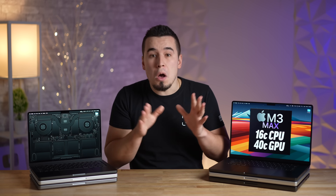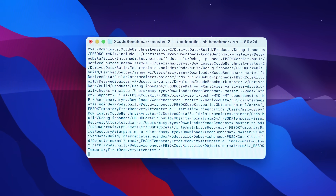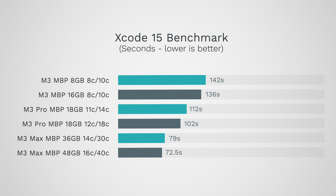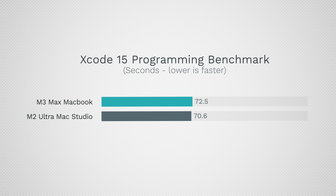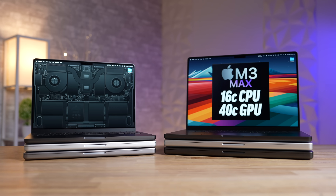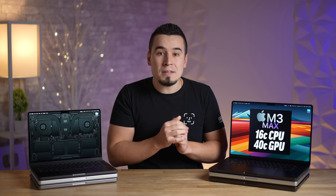For programmers, we tested the Xcode benchmark, fully reworked from the ground up with Xcode 15. We're getting very noticeable improvements moving up to the better M3 Pro and M3 Max chips, down to only 72.5 seconds on the M3 Max — crazy fast, nearly matching the fully upgraded M2 Ultra Mac Studio, but in a portable laptop running on battery power. For bang for your buck, the M3 Pro models are the way to go.